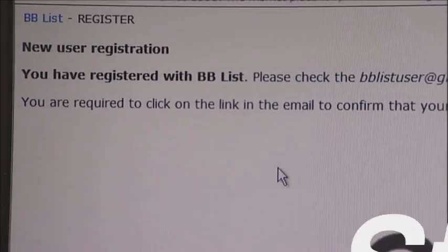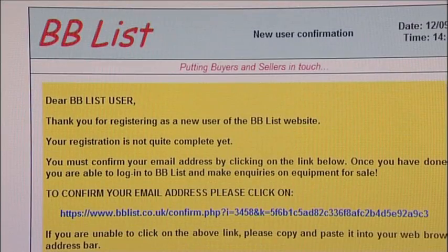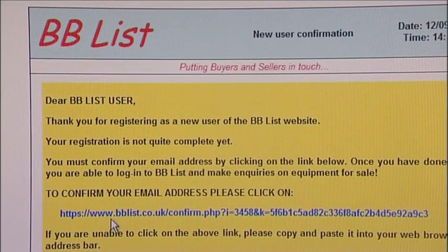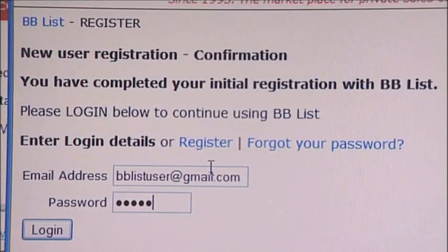Step 2: once you have registered, a confirmation email is sent to you. This email contains a link which you should use to validate your email address. You should get this email within minutes. If not, then please check your spam or junk folder.